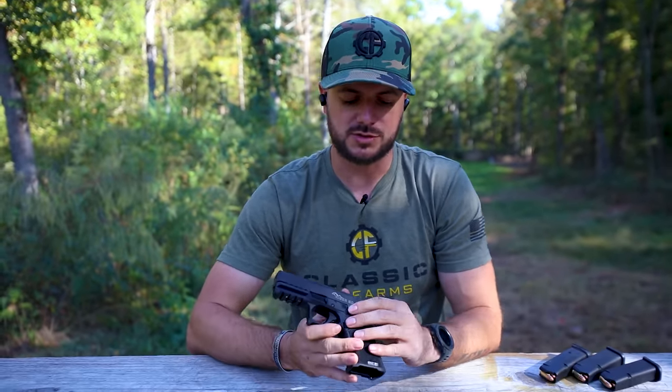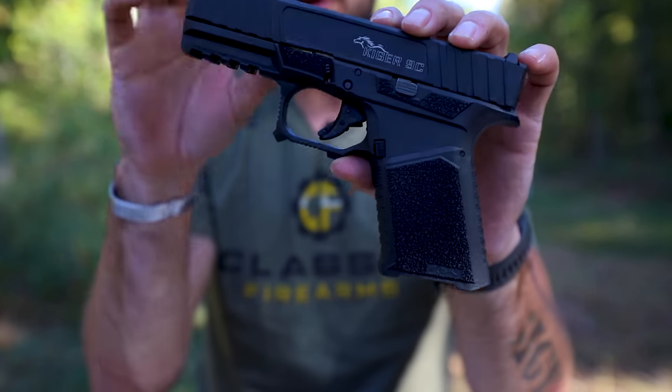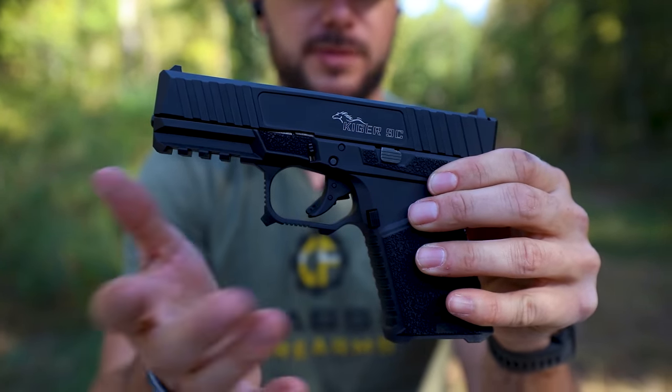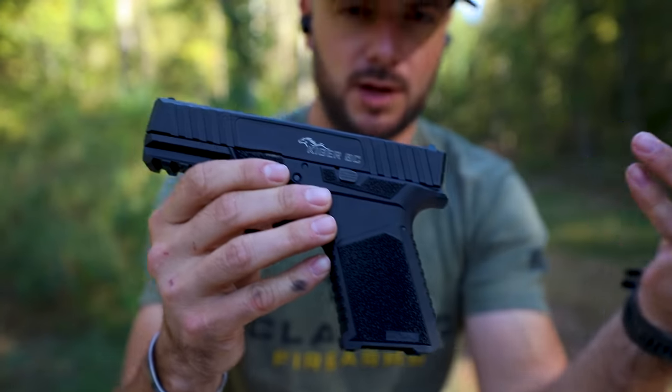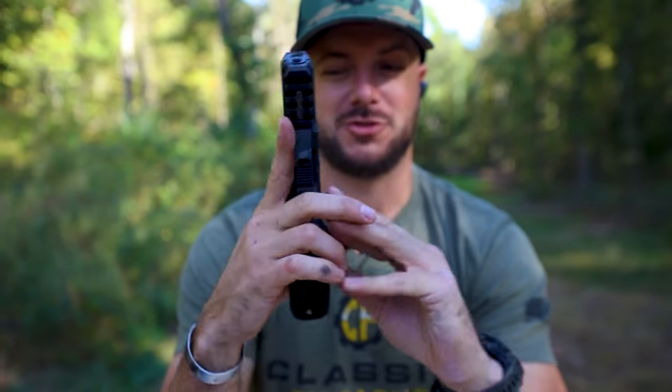Speaking of the trigger, it's a 5.5 pound trigger and you'll notice just a little bit of take-up. How does it compare to a Glock trigger? Similar, slightly better — it's definitely not as squishy, has a little bit shorter reset, and feels a little more crisp than your standard Glock trigger. Slide release is only on the left-hand side. You also have a full-length Picatinny rail, which is nicer than the typical accessory rail on standard Glocks. This is based off the Gen 3 Glock design and is competition for about half the price.